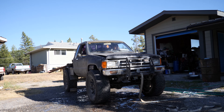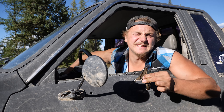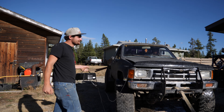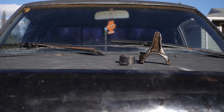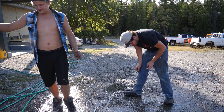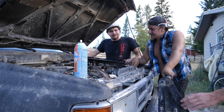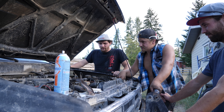Now that there are several holes in the block and we can literally see a piston, let's turn it over and see if it'll fire again. Why isn't it starting? Well, it's missing a few things. Seeing how it miraculously still turns over, let's use the starter to bump it back into its home. I think the 22RE is officially dead.